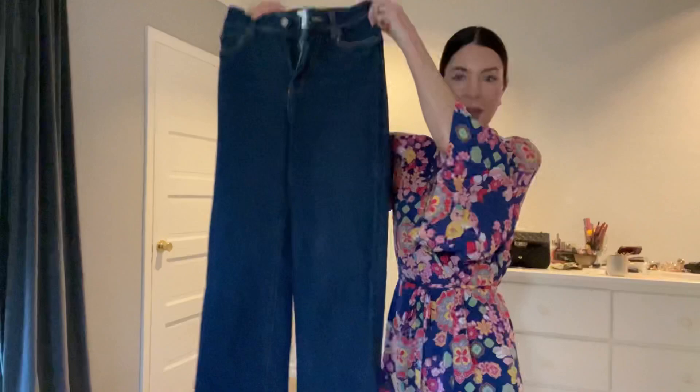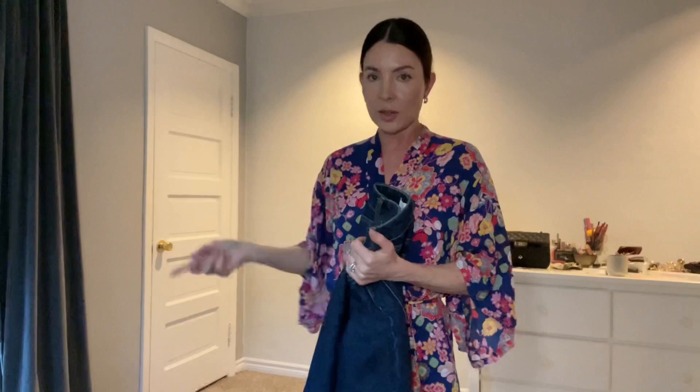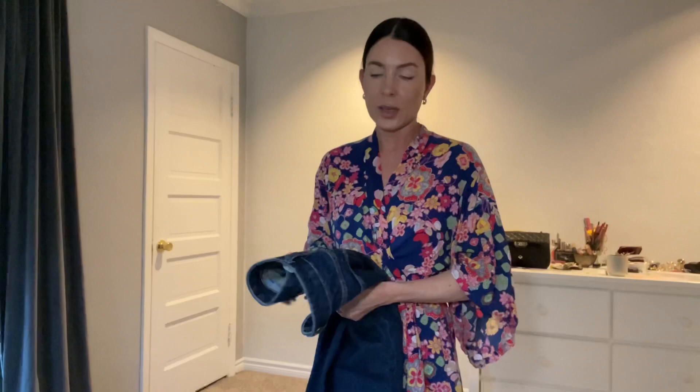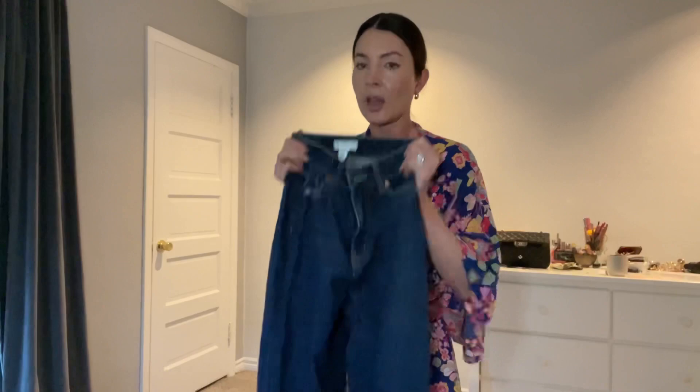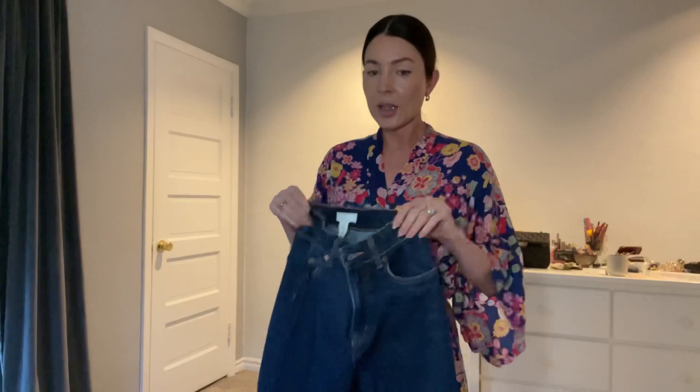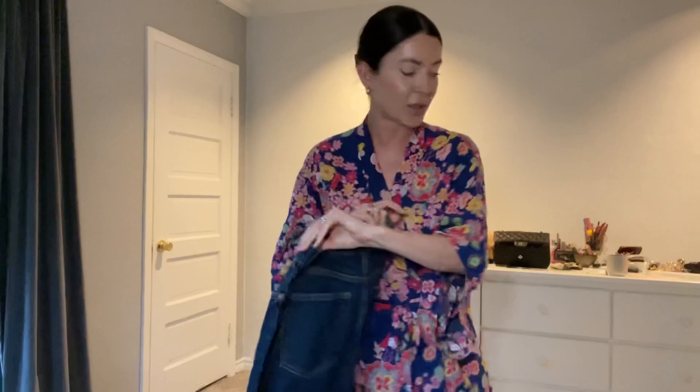These dark wash jeans were such a find. I got them when I was in New York — I was at the mall last minute looking for something to wear to the Chanel dinner, which I mentioned in the New York Fashion Week vlog. I spotted these in the H&M window, and I'd seen them online but they were sold out in my size everywhere. They had them there on sale for about $34, so it was totally worth cramming them into my already full suitcase.